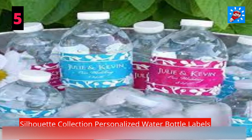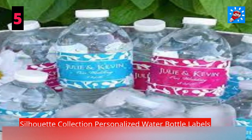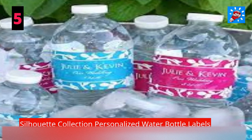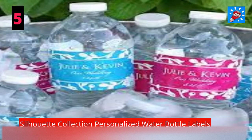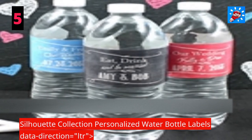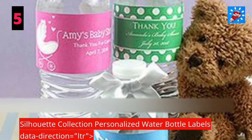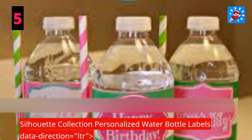Silhouette Collection Personalized Water Bottle Labels: it's the little things that count, and guests will surely remember all the details of your wedding, like our Silhouette Collection Personalized Water Bottle Labels. These colorfully bright and modern custom water bottle labels are perfect for any special occasion. Choose from a variety of trendy designs and colors to mix and match the perfect style for you. These waterproof labels feature a high-gloss finish, making them extra special — plus they won't rip or peel, even if they've been sitting in ice water all night long.